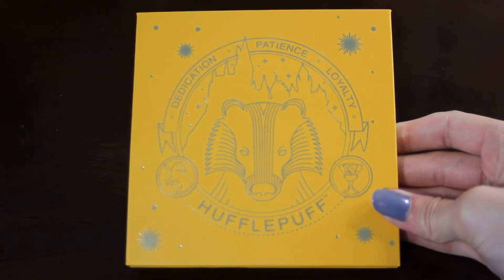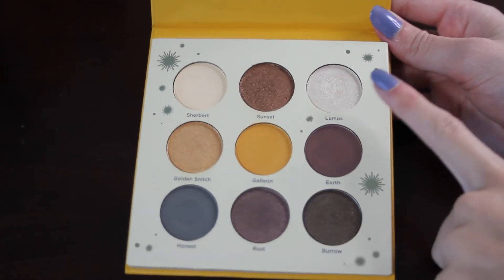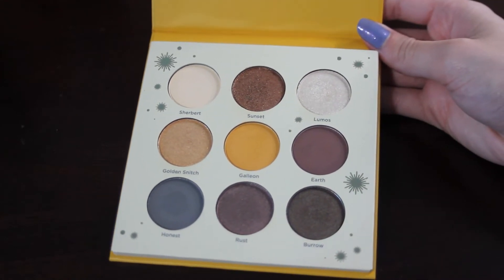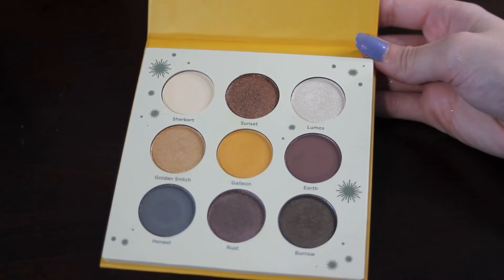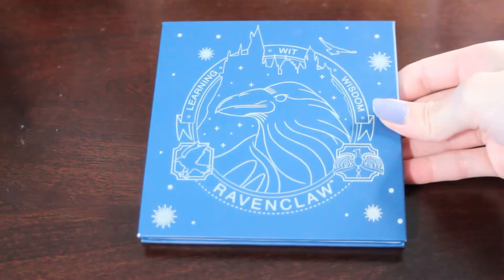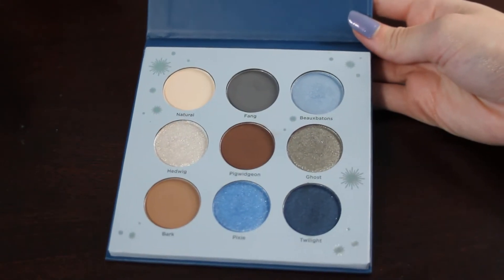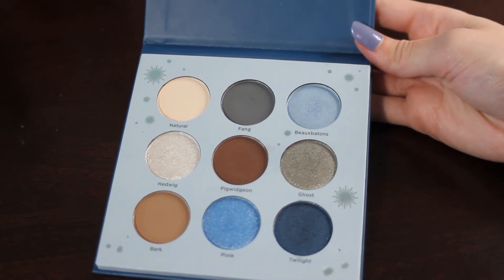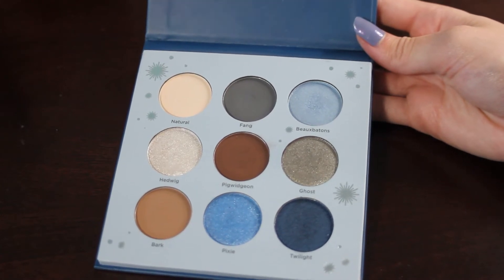Next we have my Ulta Beauty Harry Potter Hufflepuff palette. I would like to hit pan on two shades: Sherbert and Lumos. These are two super easy shades for me to use, so I think I could hopefully get pan out of them, or at least some good progress. Sticking with the Ulta Beauty Harry Potter collection, I also have my Ravenclaw palette, and I would like to hit pan on Bow Batons — a light shimmery blue that I like to wear on a daily basis.